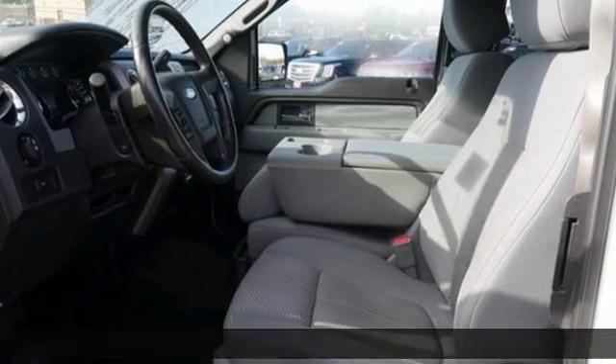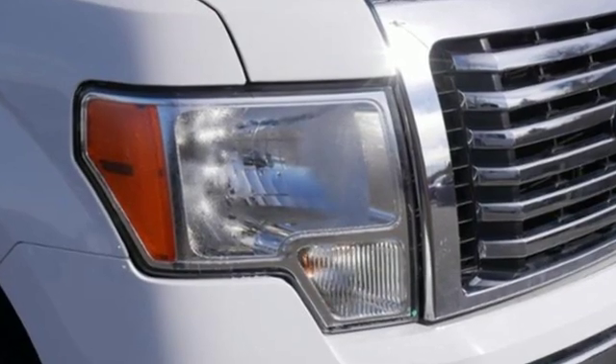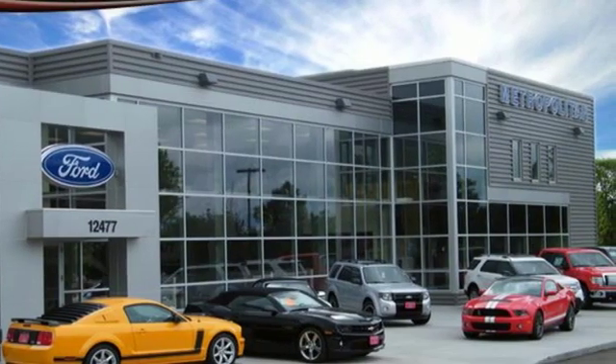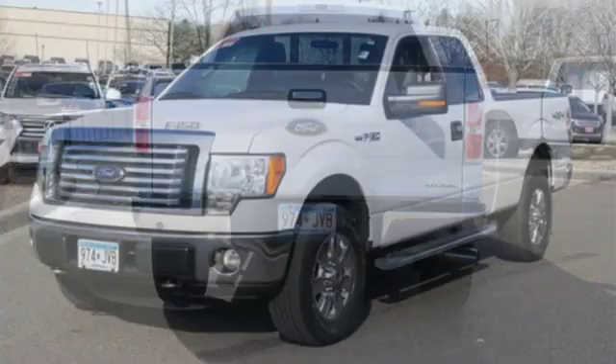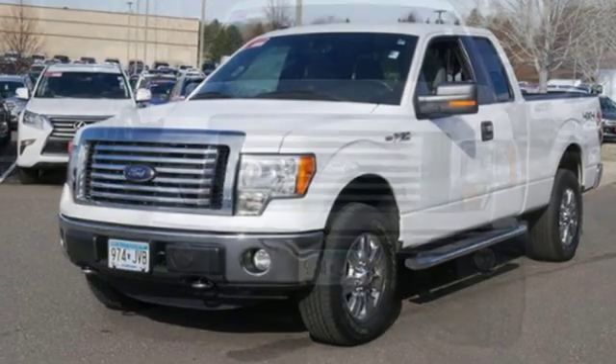It comes with all the amenities you need: AM-FM stereo radio, easy lift and lower tailgate, power adjustable pedals, power mirrors, leather steering wheel, V8 engine, running boards, electronic shift on the fly, and automatic transmission. Ford is America's best-selling vehicle brand.